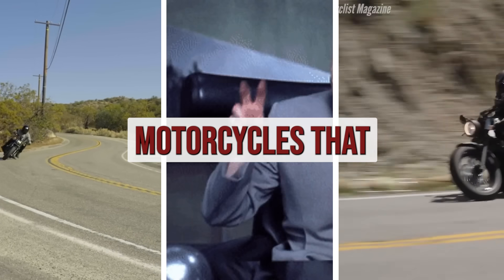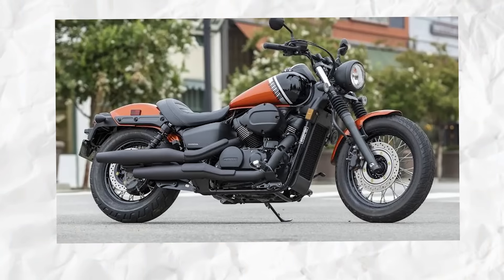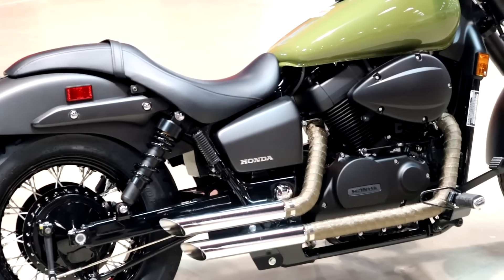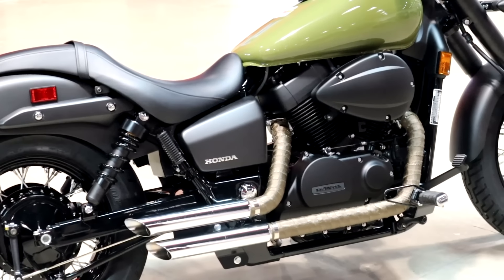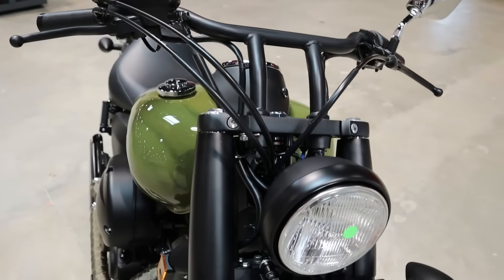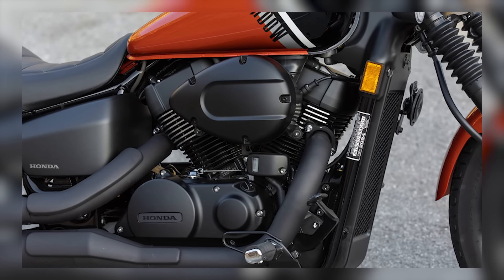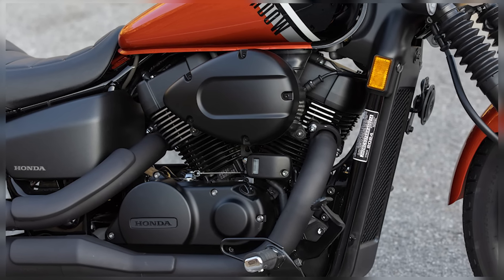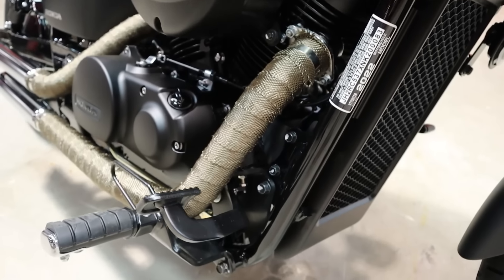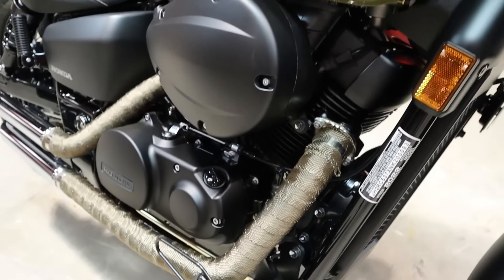Top 10 Japanese cruiser motorcycles that last forever. Number 10: Honda Shadow Phantom 750. The Honda Shadow Phantom 750 is a classic middleweight cruiser with a reputation for reliability and ease of maintenance, powered by a 745 cc liquid-cooled V-twin engine designed for smooth, consistent performance.